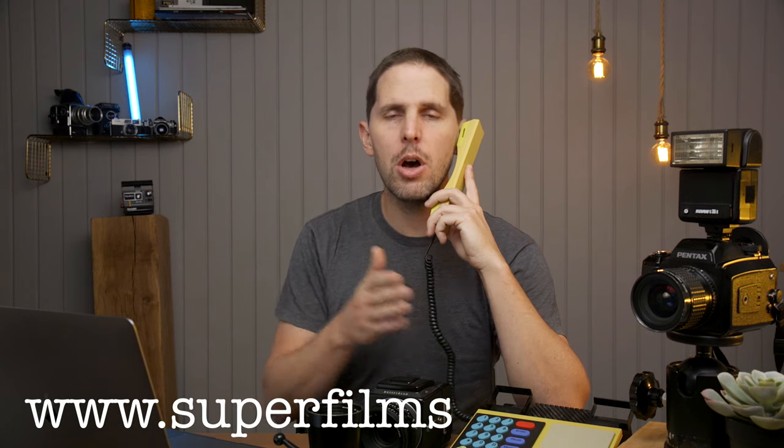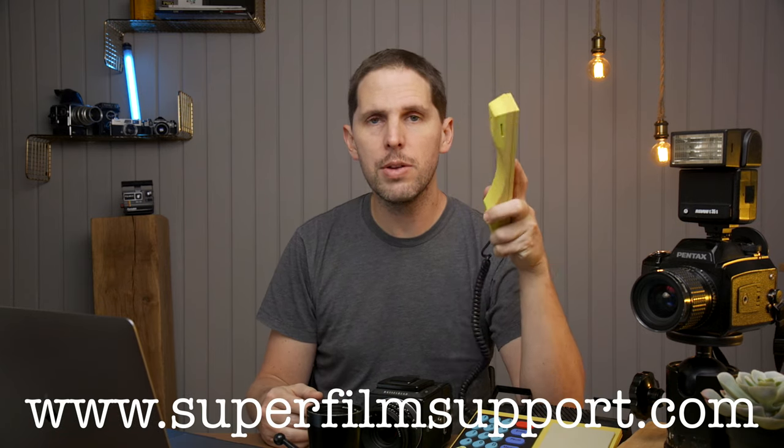Hey guys, welcome back to the show. Today is Monday. We're back with Super Film Support. Remember, superfilmsupport.com and I'll answer your film questions on a video on this YouTube channel.